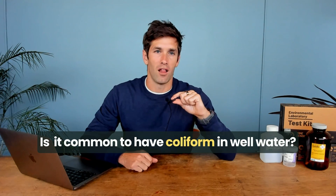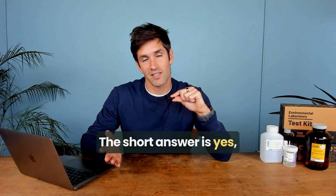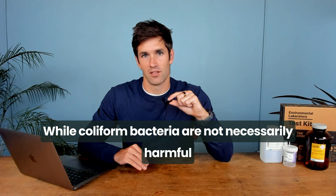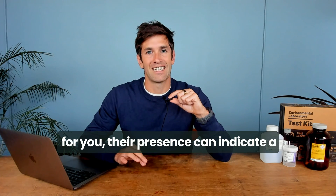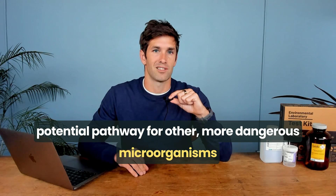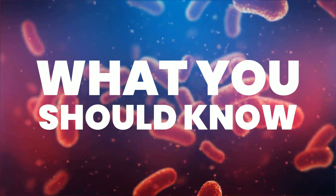Is it common to have coliform in well water? The short answer is yes. While coliform bacteria are not necessarily harmful for you, their presence can indicate a potential pathway for other more dangerous microorganisms to enter your water supply. Here's what you should know.